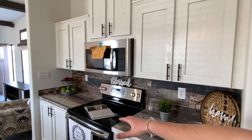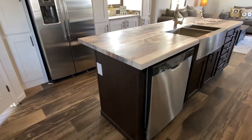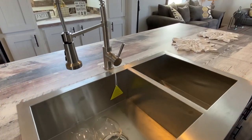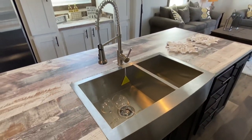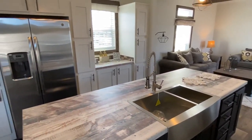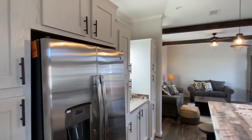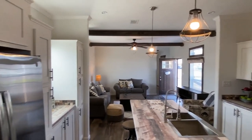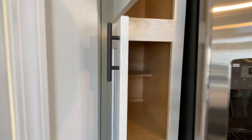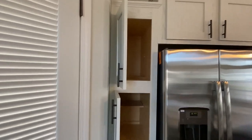Brand new stainless steel appliances, built-in microwave. I love seeing that kitchen island right here in the middle of the kitchen — that looks really good. I've actually toured some other models that had the same thing. They've even got wine glasses set up. Drawers, cabinets — double door refrigerator, GE appliances. Let me open all three of these cabinets and step back just so I can give you a full shot. I know you've seen one cabinet, you've seen them all, right?